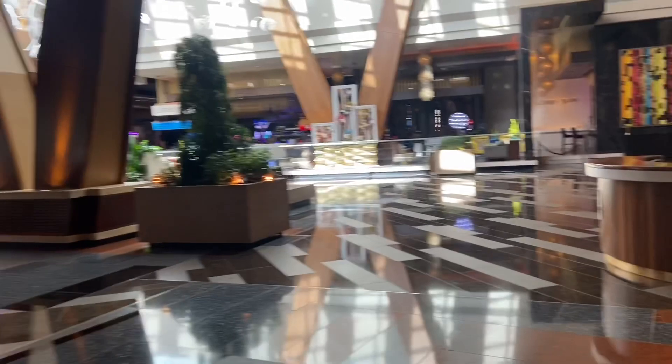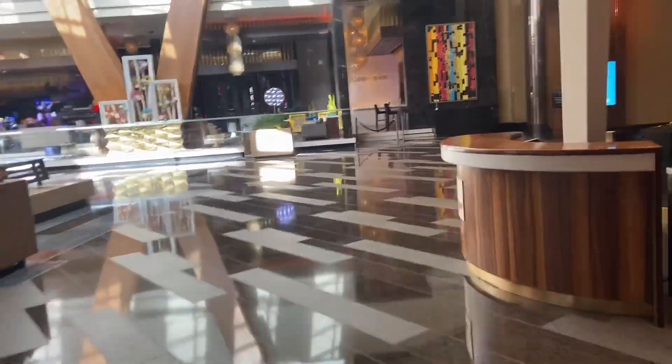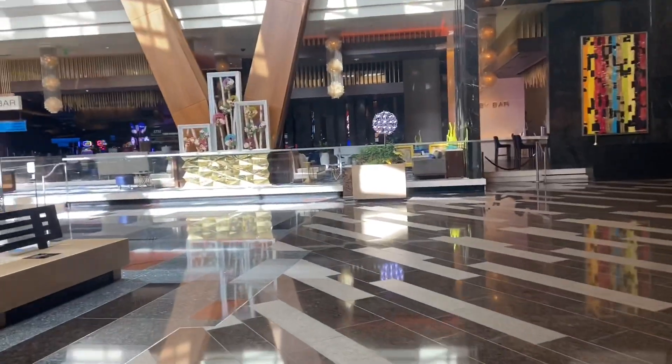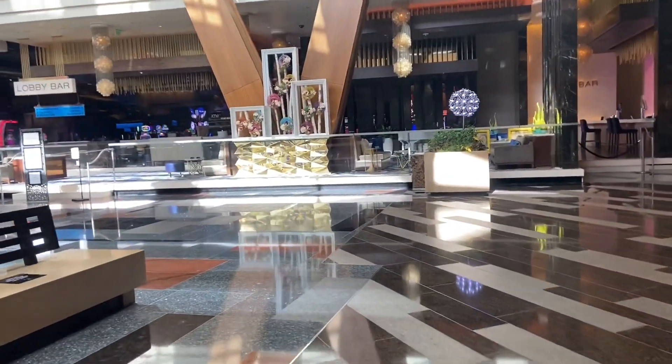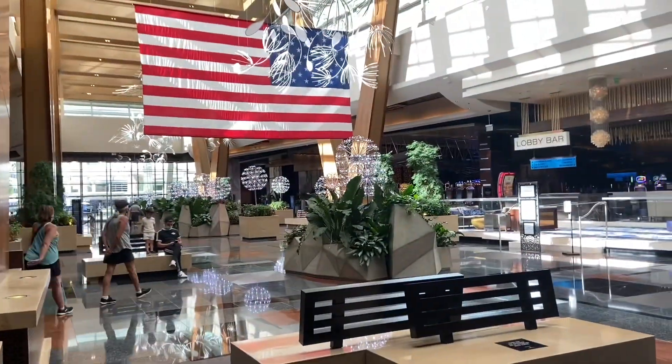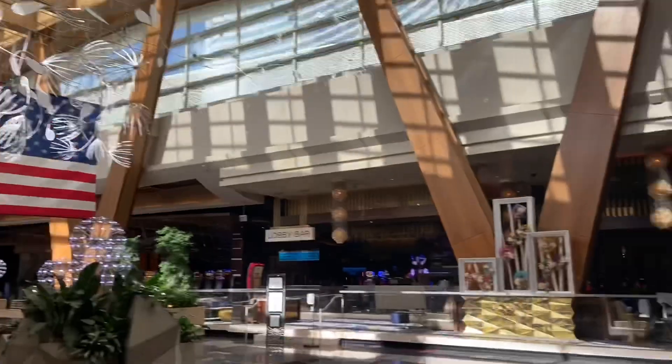This is a walkthrough video of the Aria. I did stay here one night and it was very nice — I wish I would have stayed a week. So right as you walk in, this is the lobby area where you check in and they have really pretty art here. And of course, an American flag for 4th of July.